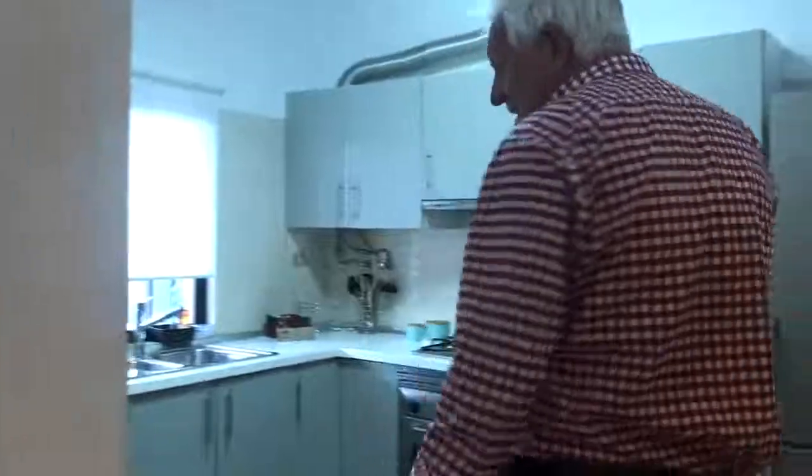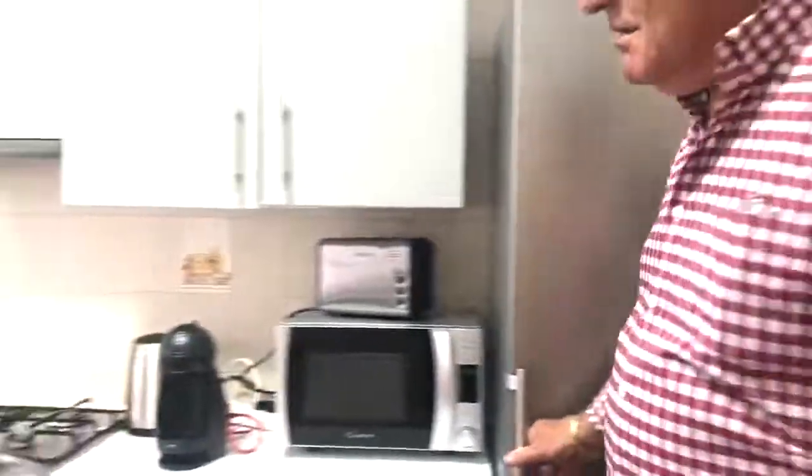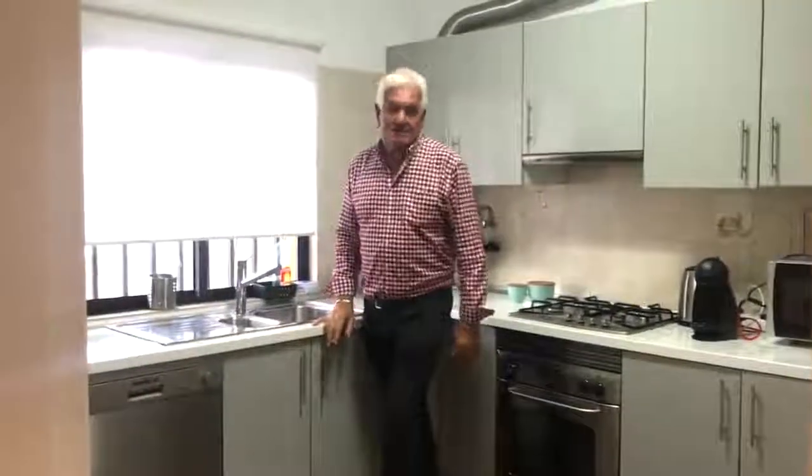From the dining room you walk straight into the hallway and then into the brand new luxury fitted kitchen. There's a double fridge freezer, gas hob, electric oven, double sink, dishwasher, and views over the patio as well. Fully tiled, fully fitted — very nice.